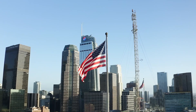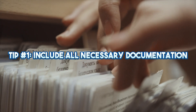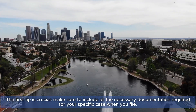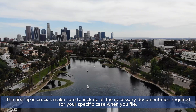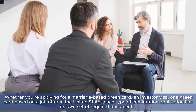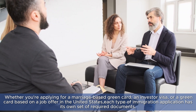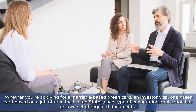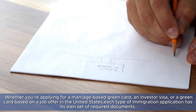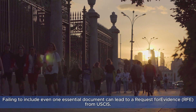Tip number one: include all necessary documentation. The first tip is crucial — make sure to include all the necessary documentation required for your specific case when you file. Whether you're applying for a marriage-based green card, an investor visa, or a green card based on a job offer in the United States, each type of immigration application has its own set of required documents.